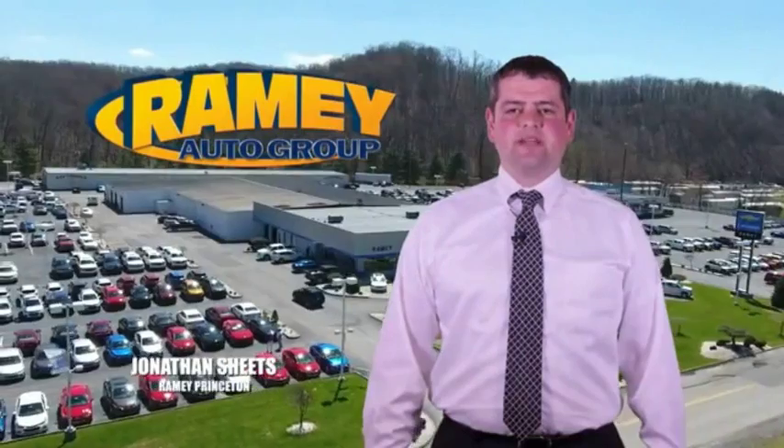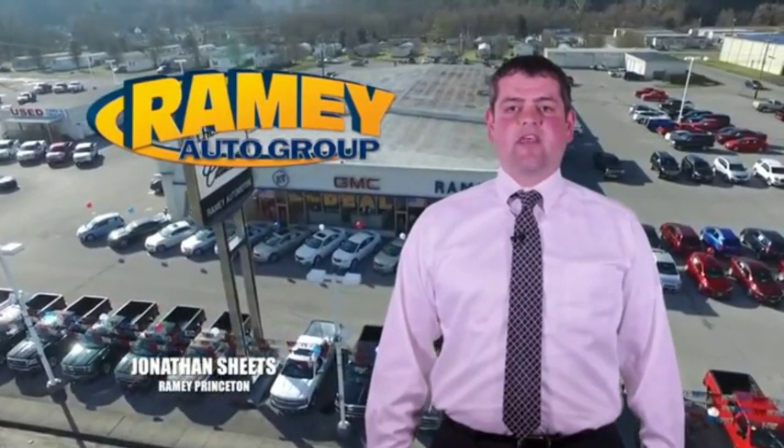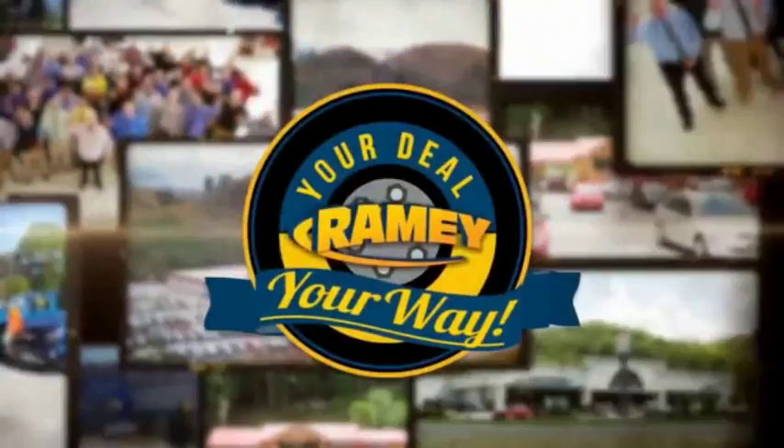Visit our stores in Ramey Row in Princeton, Tazewell, and Richlands, where you can shop 10 different franchises and over 1,000 per year. We want to be your partner in the car buying experience, because at Ramey, it's your deal, you're worth it.